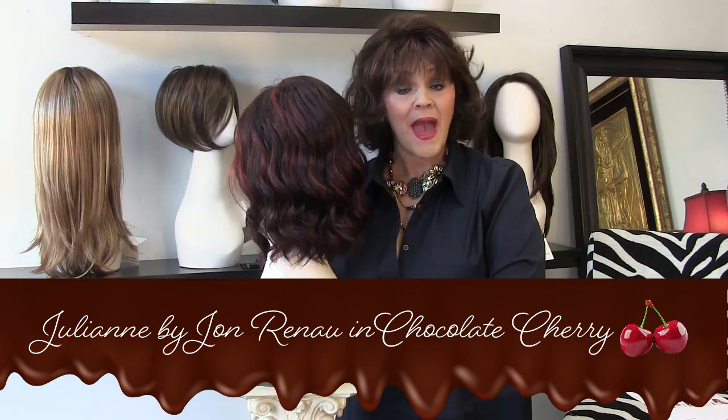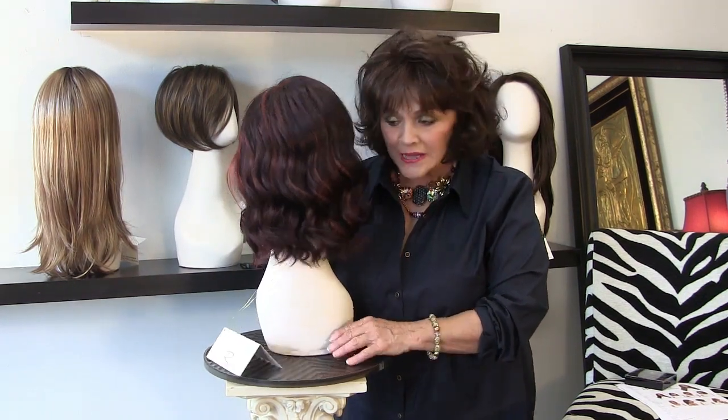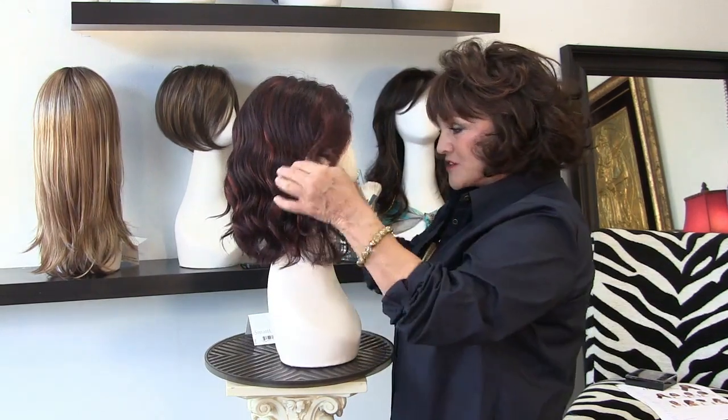Hi guys, this is Patty from Wigs by Patty's Pearls. And as many of you know out there, I love, love my Julianne. And here she is.